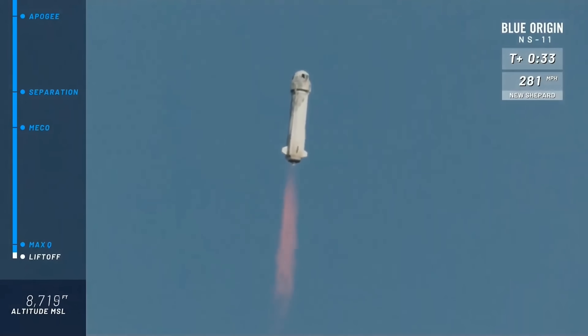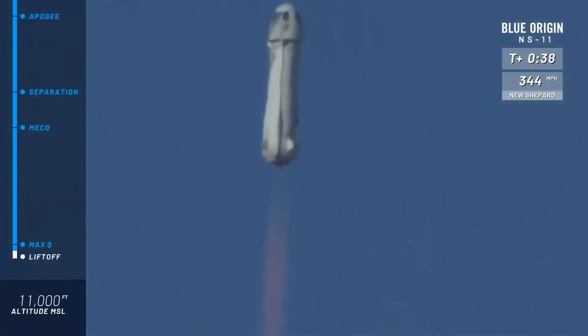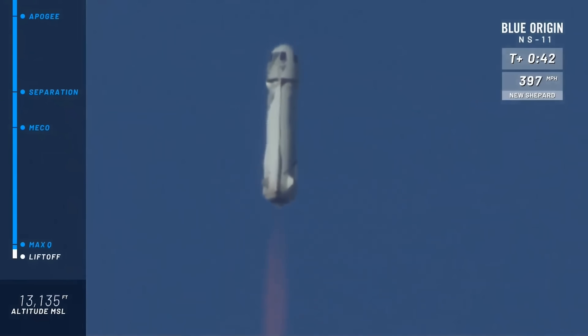Anyway, NASA wants to train their astronauts on such suborbital flights, be it either with Virgin Galactic or Blue Origin, which is actually quite a good idea.